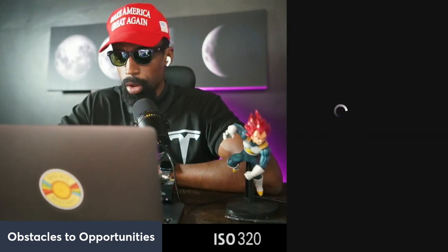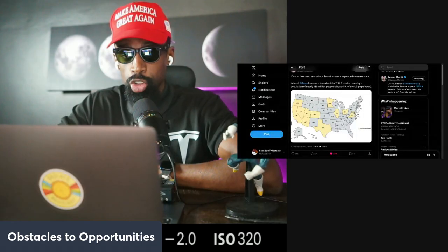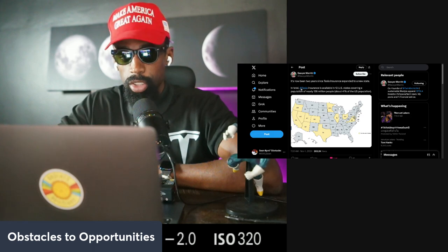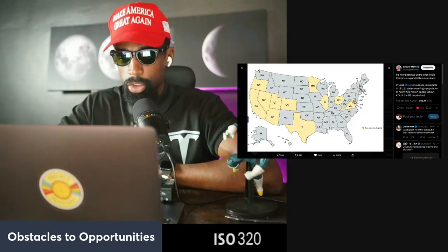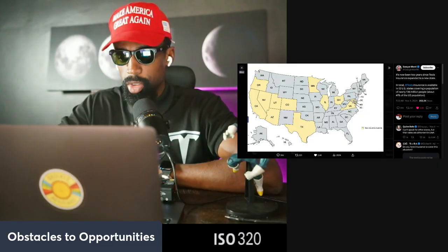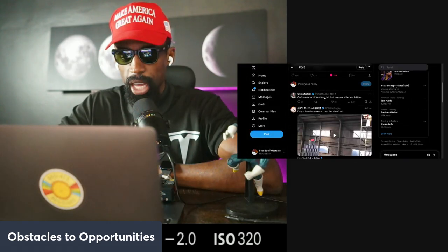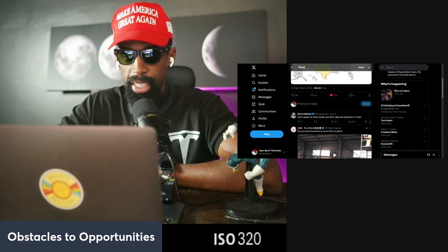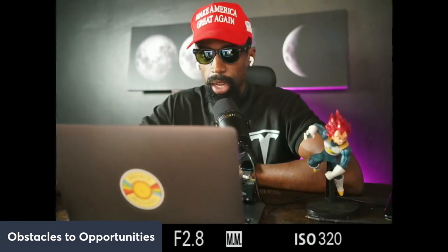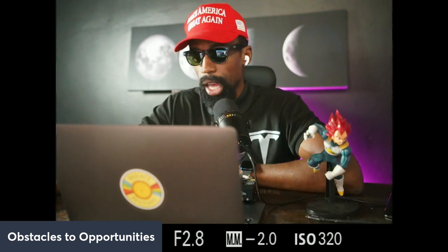It's been two years since Tesla Insurance expanded to a new state. Tesla Insurance is now available in 12 U.S. states, covering a population of nearly 136 million people — about 41% of the U.S. population. The insurance rollout to users may not be the primary focus right now, especially with the Cybercab coming out, but it's still a significant coverage footprint.